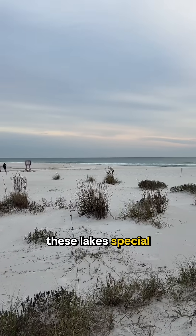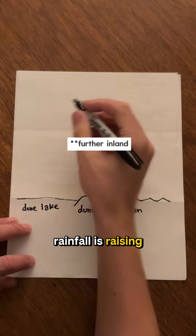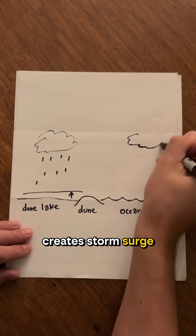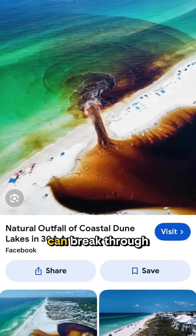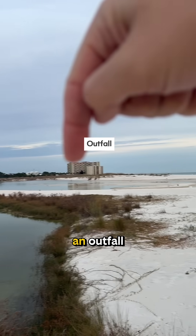What makes these lakes special is their periodic exchange of water with the gulf. When storms hit, rainfall raises the level of the lake, and at the same time the storm creates storm surge, making higher sea levels. These two forces in tandem can break through a dune and temporarily connect the lake and ocean, creating what's called an outfall.